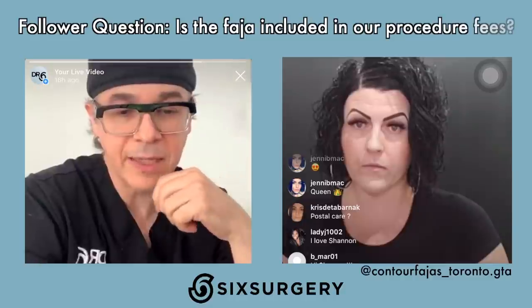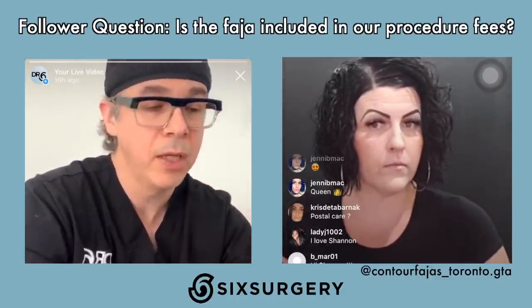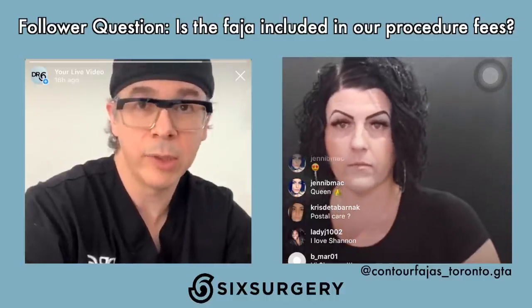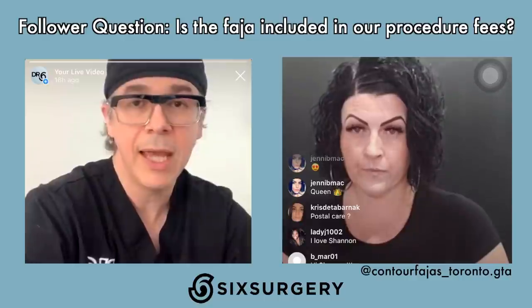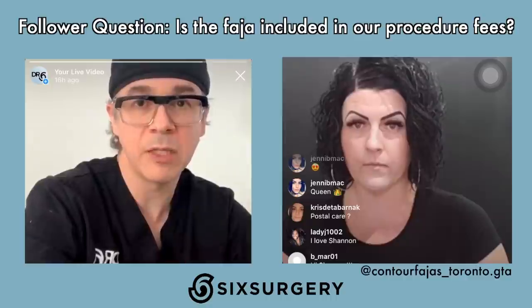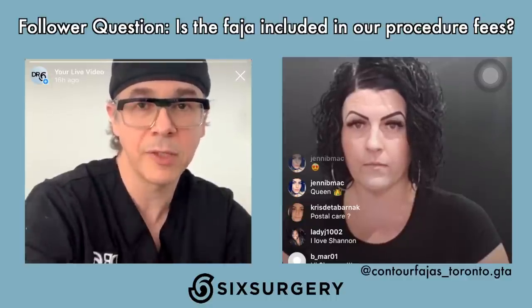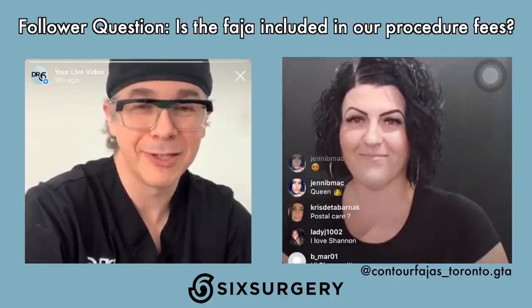Is the FAHAS included in the procedure fees? It is not — it's optional. If you decide you'd like to get a FAHAS, the clinic gives Shannon's contact information, she handles measurements and getting it for you, and you pay Shannon directly. If you are a Dr. Six patient, you get a special Dr. Six deal.